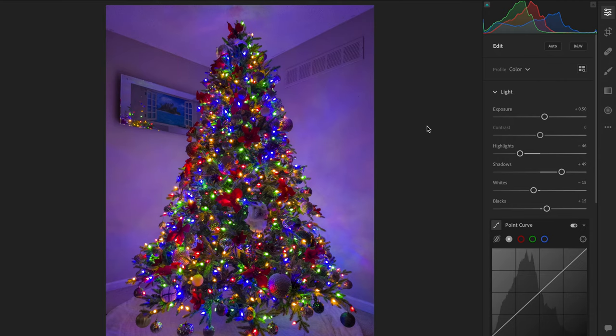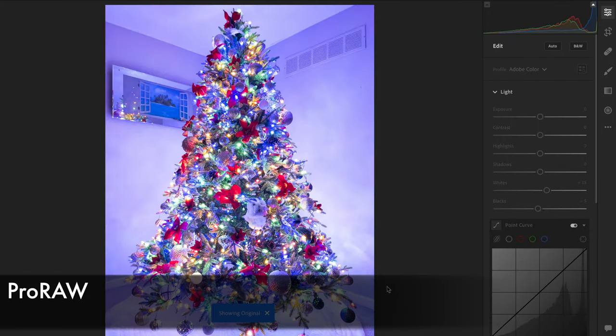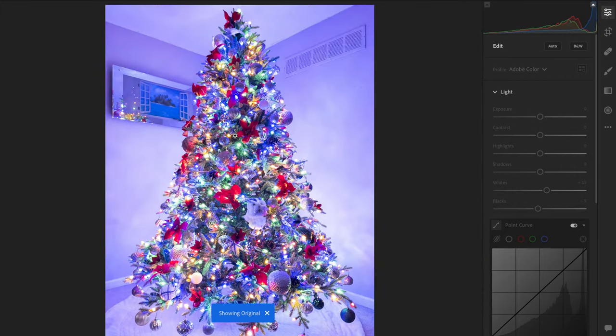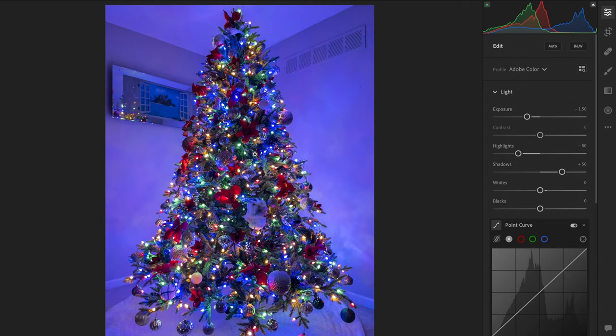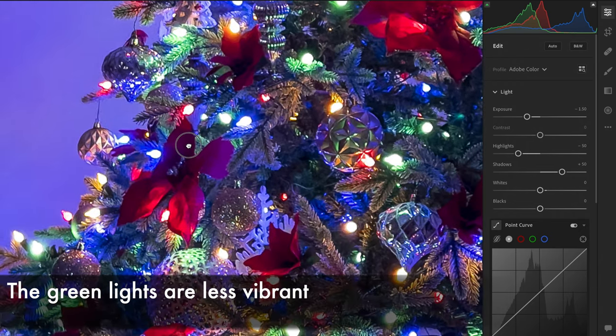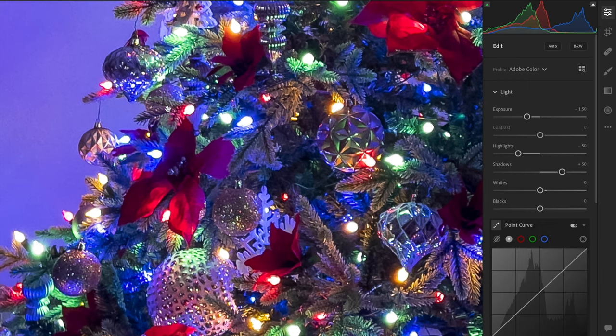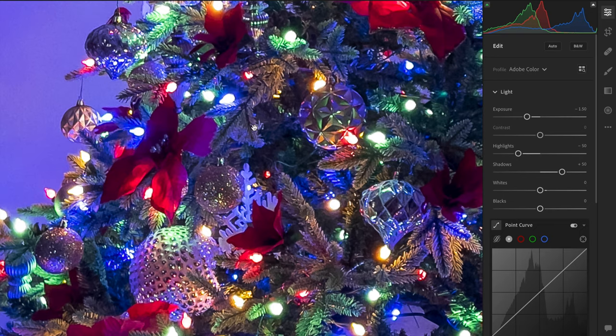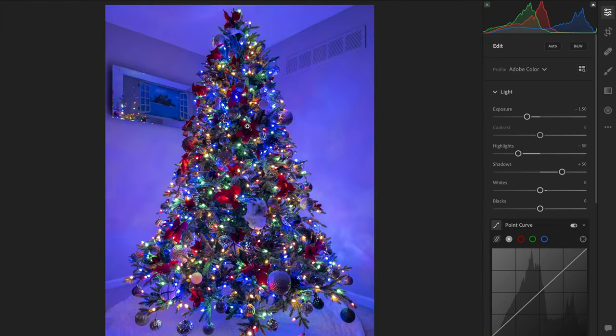Now let's take a look at the Pro Raw image. Whoa, this is bright. Even after bringing down the exposure one and a half stops, it's still bright. Notice how we seemingly lost the green color in the tree here. If we zoom in, we can see how the light seems to cause the green branches to almost appear white. There is some strange processing happening here. On the bright side, everything is well detailed and sharp.